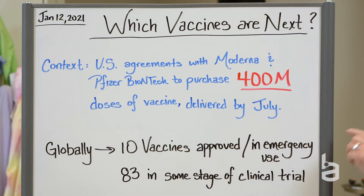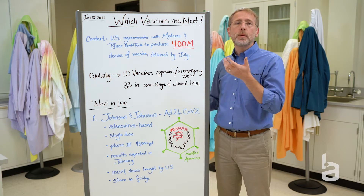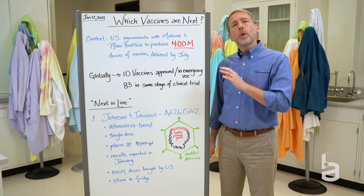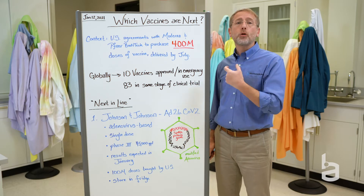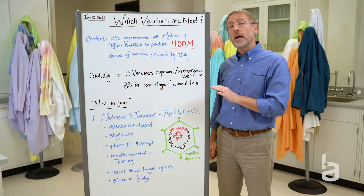There are 10 vaccines that have been approved globally, two of them here in the United States for emergency use. And there are 83 vaccine candidates that are in some stage of clinical testing around the world, which is just amazing — it is the power of science and innovation. We're going to talk about three candidates here in the United States that I think are likely to be the next set that we see cross the finish line and be given to the FDA for approval based on their results.